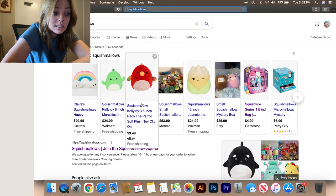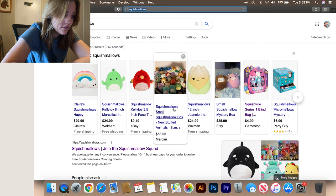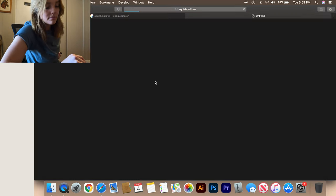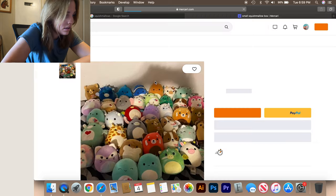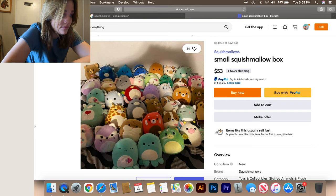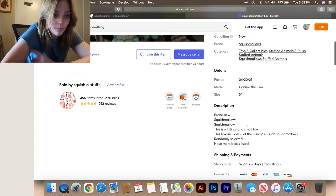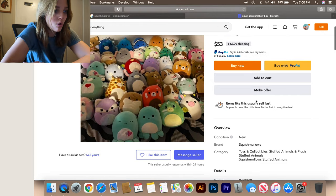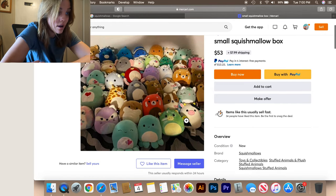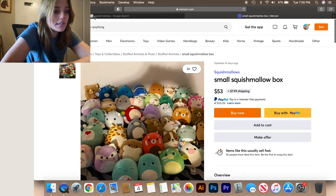There's a three and a half inch Paco the parrot toy clip on eBay for $9.49. Then there's a squishmallows box for $53 on Mercari. Let's look at that. Wow, they have a ton of them. Description says: brand new squishmallows, listing for a small box, includes five or six of the five-inch or four-and-a-half-inch squishmallows randomly selected. So you don't really know what you're getting — like that little cow, you might not necessarily get it. It's kind of fun though, it's a mystery box.